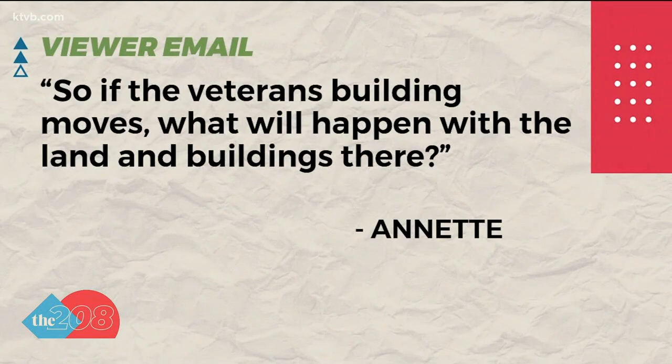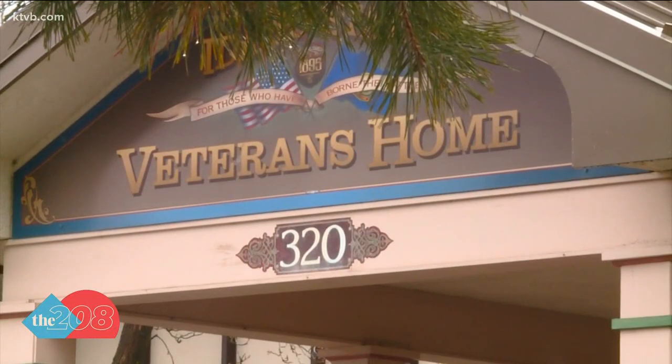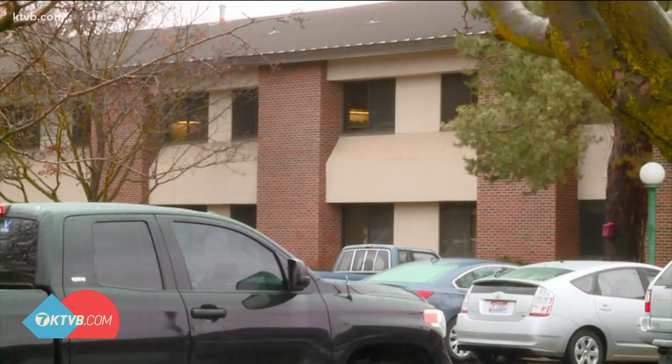We were also asked what will happen to the current veterans home when this move takes place, likely in a matter of years. A little background: the Boise home opened in 1966. Senator Todd Lakey, who proposed the move, says they've stretched the 156-bed facility as far as they can. Maintenance and repair costs, plus the lack of space to grow on the property, limit their possibilities.